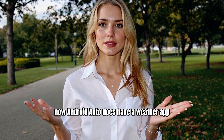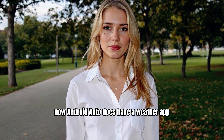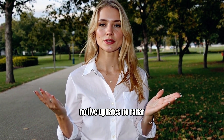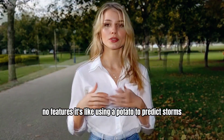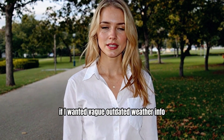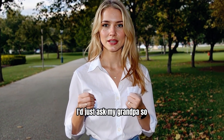I'm that person. Now, Android Auto does have a weather app, but calling it an app is generous. No live updates, no radar, no features. It's like using a potato to predict storms. If I wanted vague, outdated weather info, I'd just ask my grandpa.